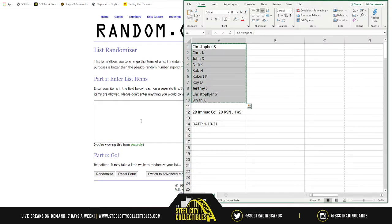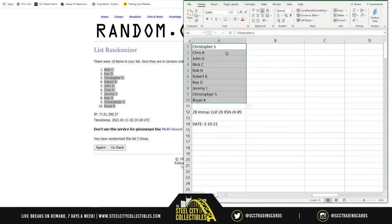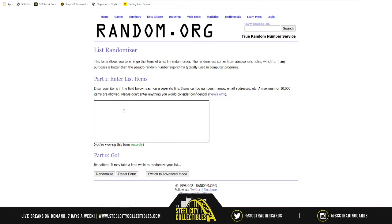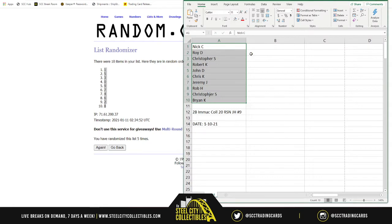New list, 10 spots, five times — one, two, three, four, and five. Nick on top, Brian on bottom. After the randomization: one going to Nick, Roy with five, Christopher S with three, Robert K with zero, John with nine, Chris K with seven, Jeremy with four, Rob H with six, Christopher S again with two, and Brian with eight.